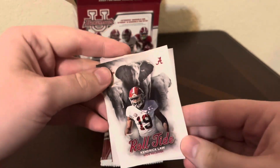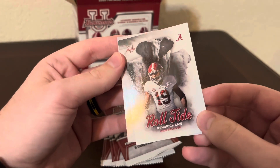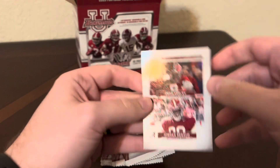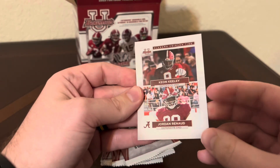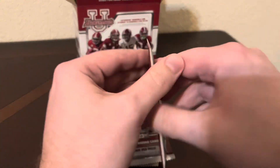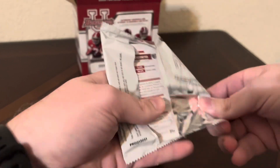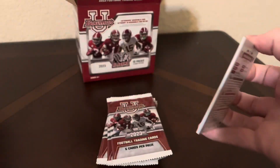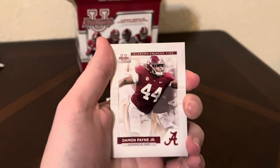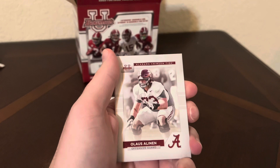Here is one of the inserts — it's Roll Tide. You get one in every two packs. Kendrick Law, wide receiver. And then Keyon Keeley and Jordan Renaud, defensive ends. I thought it was cool with the NIL deals and all that, that we have some fully licensed products here, team specific. I thought it was pretty cool.